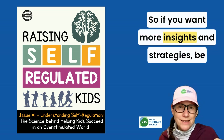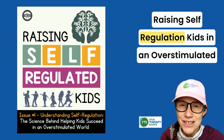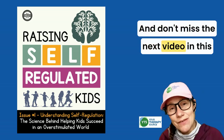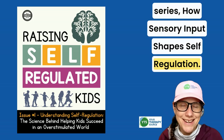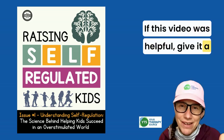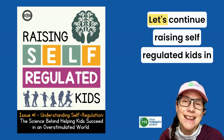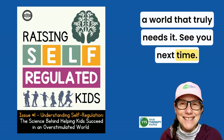If you want more insights and strategies, be sure to go to yourtherapysource.com and look for Raising Self-Regulated Kids in an Overstimulated World — issue number one is available. And don't miss the next video in this series: How Sensory Input Shapes Self-Regulation. If this video was helpful, give it a thumbs up, leave a comment, and subscribe for more insights on self-regulation and child development. Let's continue raising self-regulated kids in a world that truly needs it. See you next time.